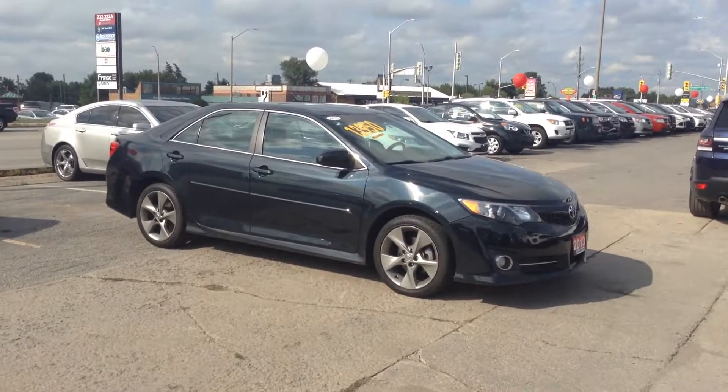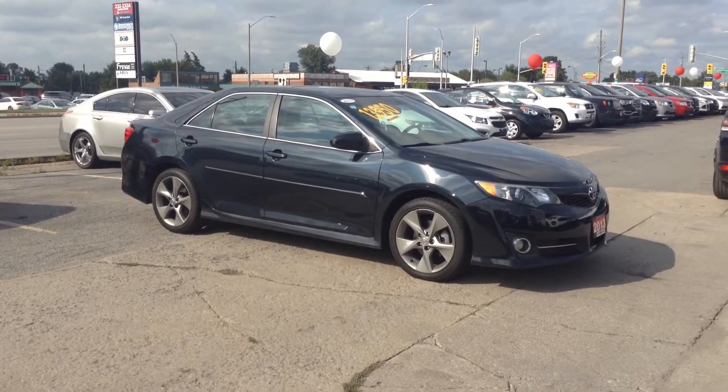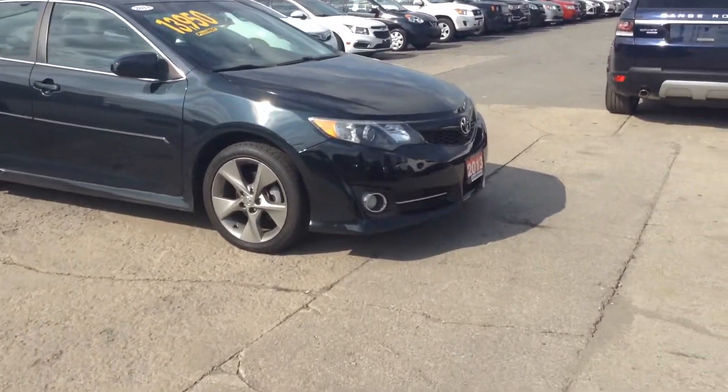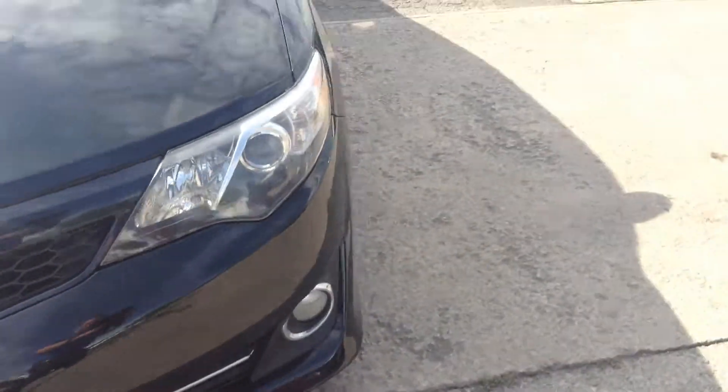Hello, it's Gavin here from Georgetown Kia Superstore. I just wanted to make a quick walk-around video so you can see the condition of our 2013 Camry. I know you had a few questions about rust and stuff like that — I wanted to give you a closer look so you can see that it's in fantastic condition.